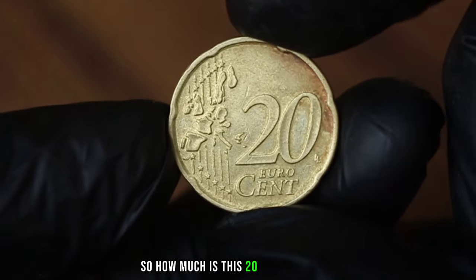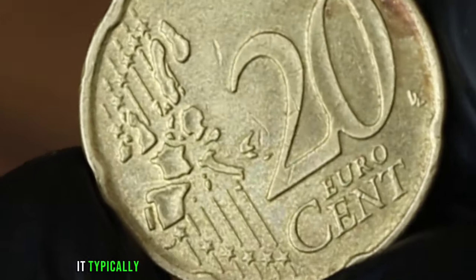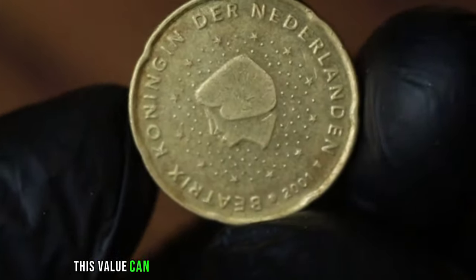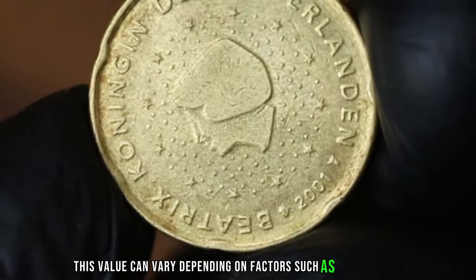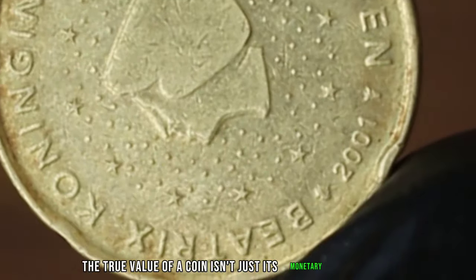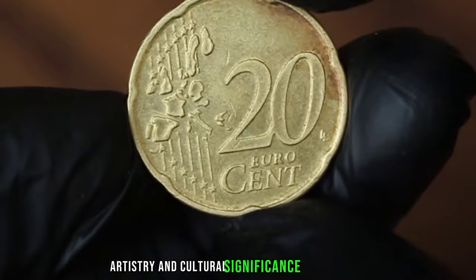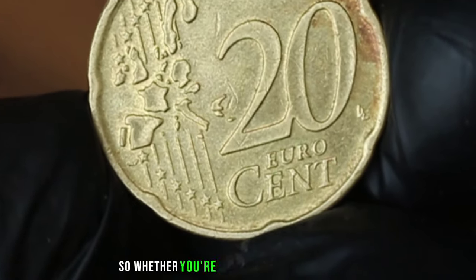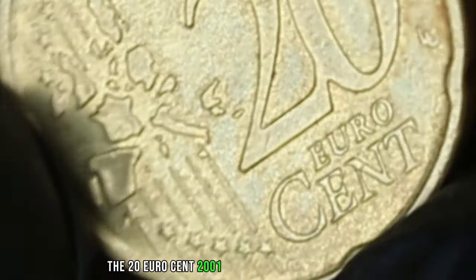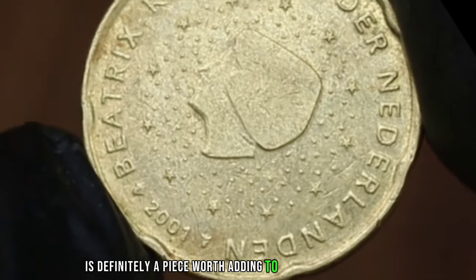So how much is this 20 eurocent 2001 coin worth in the market? Well, in fine condition, it typically fetches around $76,500. Of course, this value can vary depending on factors such as demand and rarity. But remember, the true value of a coin isn't just its monetary worth — it's also about the history, artistry, and cultural significance it holds. Whether you're a seasoned collector or just starting out, the 20 eurocent 2001 Beatrix Koningen der Nederlanden coin is definitely a piece worth adding to your collection.